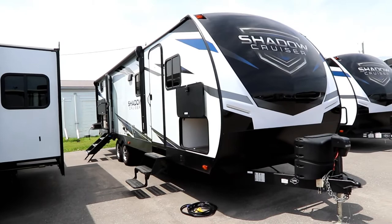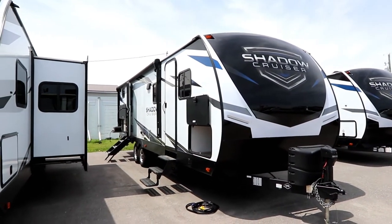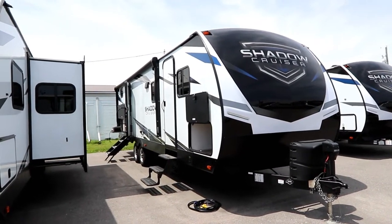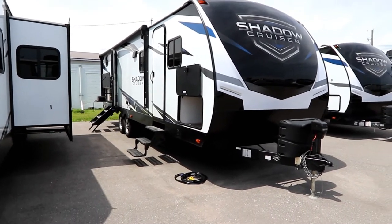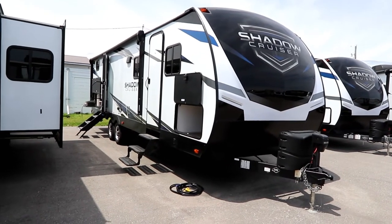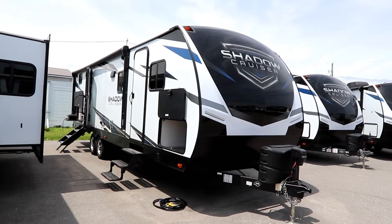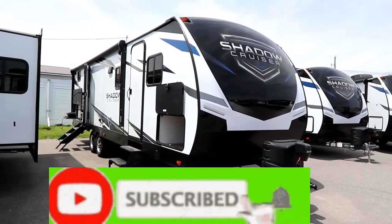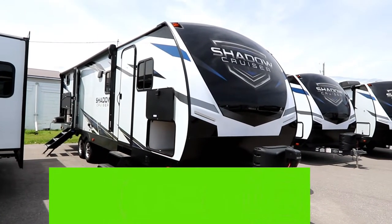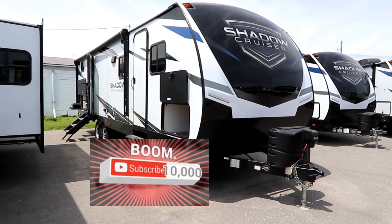Thank you to Bella Vista RV for giving us access to these trailers. They're the Shadow Cruiser dealer for the greater Toronto area, Simcoe, Muskokas, and York region — on Highway 11, seven minutes north of Barrie. I'll post a link to their website below. Thank you to our viewers — I've been noticing a lot of subscriptions, so please continue to hit that subscribe button as we're pushing to 10,000 subscribers.